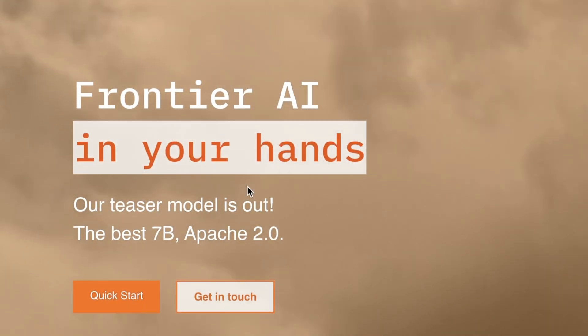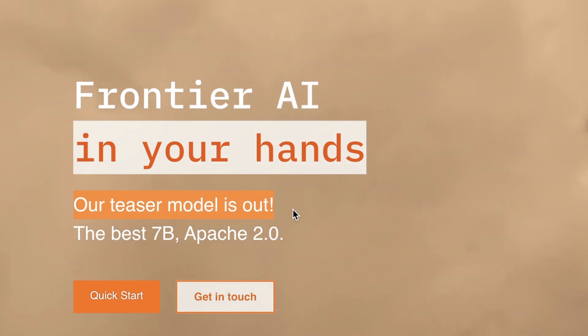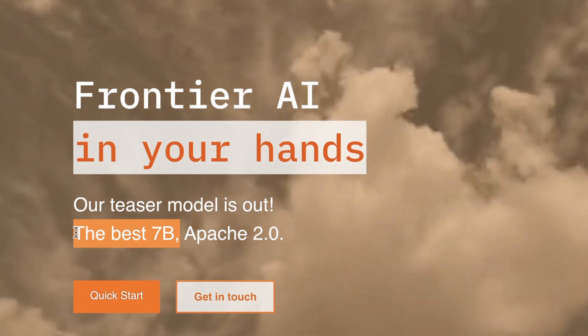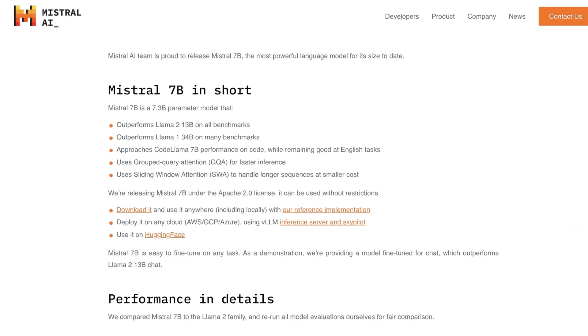If you look at the announcement, they are saying that their teaser model is out, so it seems like they have much better models in the works. Let's first look at some of the features of this model and then I'll show you some of the results based on my own tests.